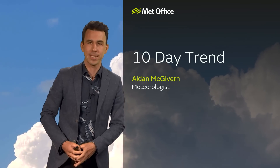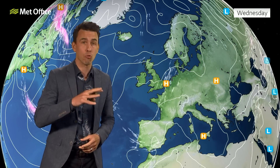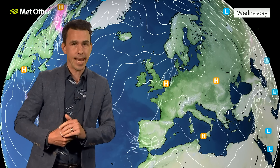Hello and welcome to the Met Office 10-day trend. June 2023 is turning out to be quite a remarkable month. 20 days in and the average UK temperature is currently running at more than half a degree above the previous record warmest June. But it's only 20 days in and there's still 10 days to go, and as we'll see in the next 5 to 10 minutes, a lot can change in 10 days.